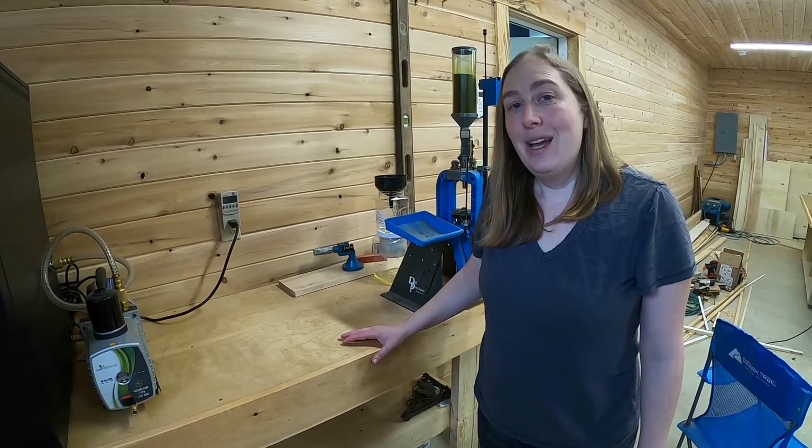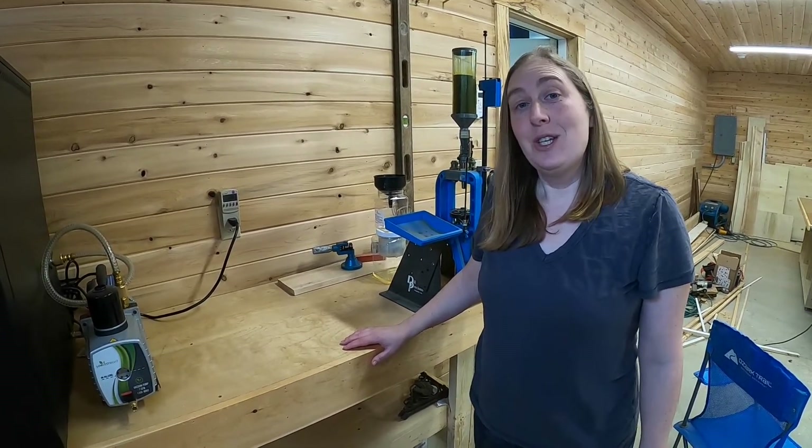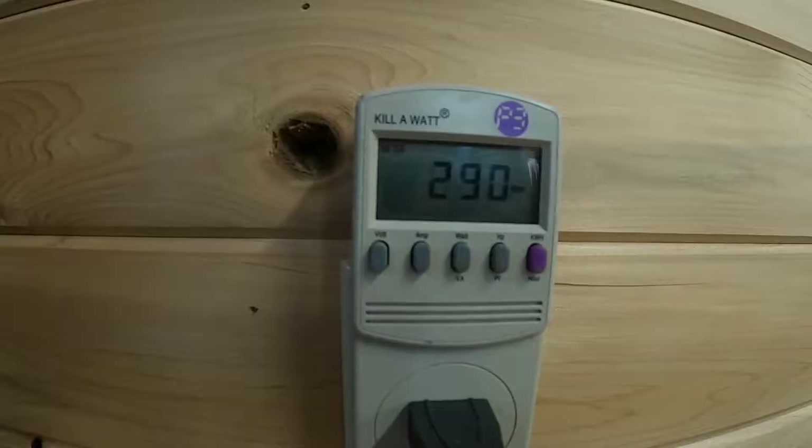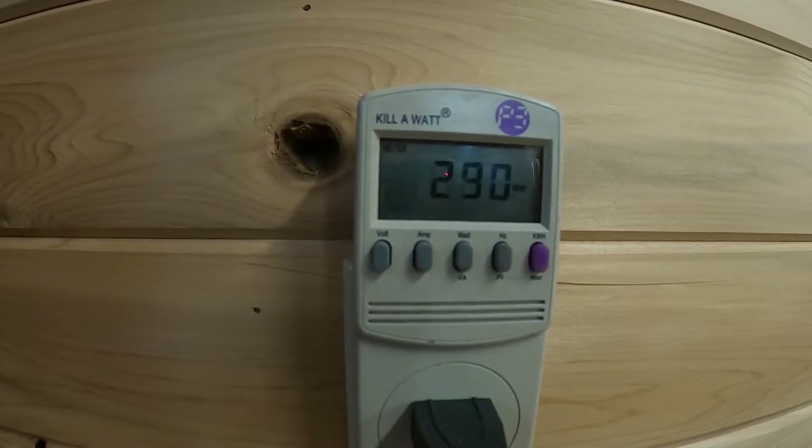We'll bring you back in just a couple seconds and show you the finished freeze dried fruit. When the vacuum pump comes on we'll come back out and get some more numbers on it.